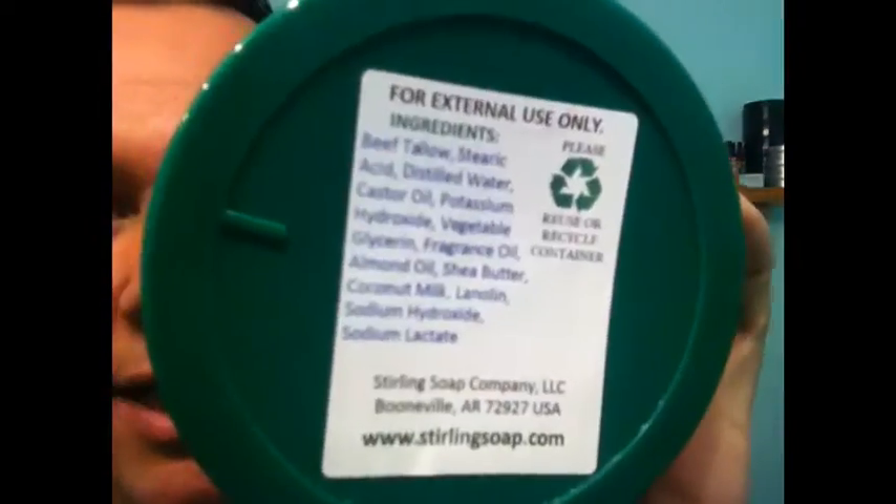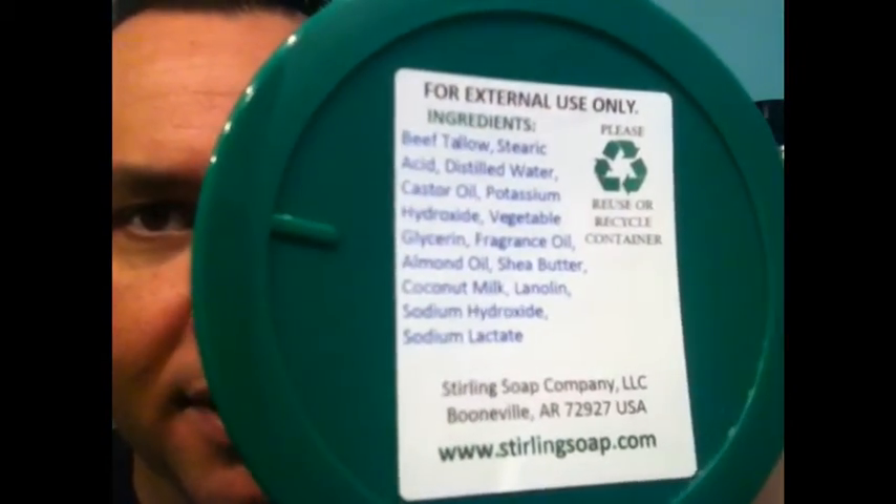Love it. Love this tallow formula: beef tallow, stearic acid, distilled water, castor oil, potassium hydroxide, vegetable glycerin, fragrance oil, almond oil, shea butter, coconut milk, lanolin, sodium hydroxide, sodium lactate. And this baby — I still get amazed every time I see the price. It's gone up, but you get more for what you're getting. This one's 12 bucks for 5.8 ounces, which comes to just two dollars and six cents per ounce.